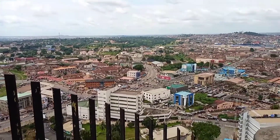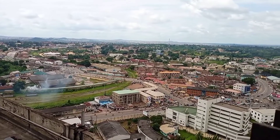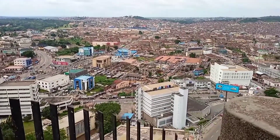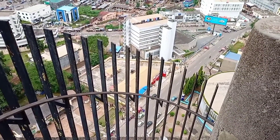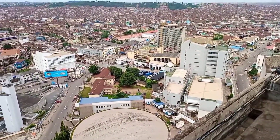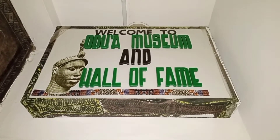Now you can see the view of the city from the rooftop — isn't it lovely? This is from the rooftop, not from an airplane, yet it is a lovely sight to behold. You see why it's called an ancient city, though I'm not seeing anything particularly ancient here. This is Cocoa House — as far back as 1965, the tallest building in the whole of Nigeria.